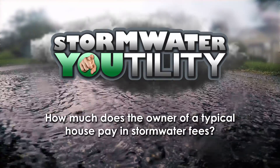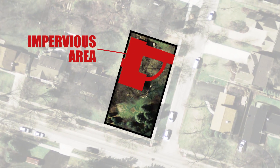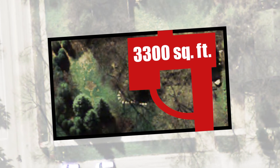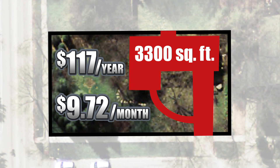In the village's stormwater utility, monthly fees are based on the amount of impervious area located on each property. All properties except those exempt from property taxes, such as churches, pay stormwater fees. The typical property with a single family house has about 3,300 square feet of impervious area. The monthly fee for a typical house is $9.72, which is under $117 per year.